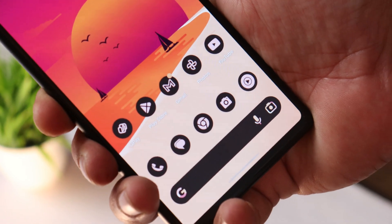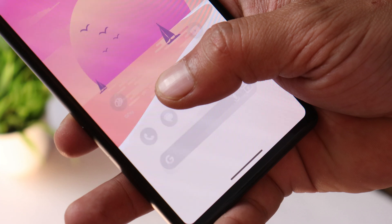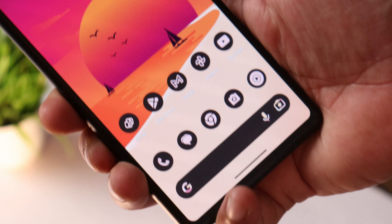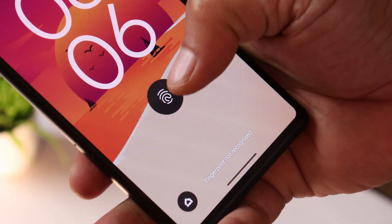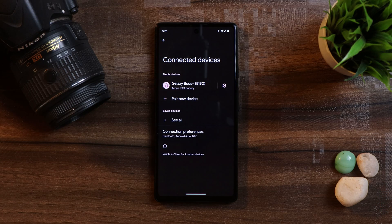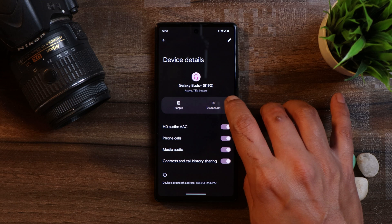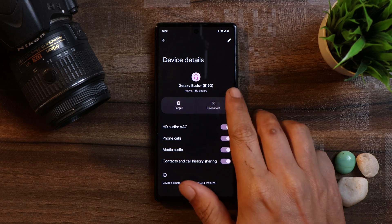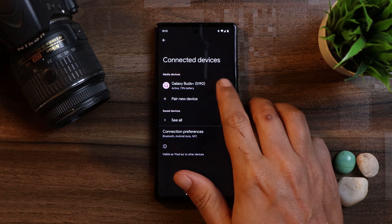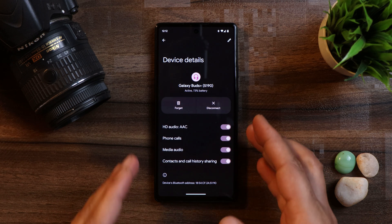After updating the device to the January security patch, I can clearly see a huge difference. On the previous build, the device sometimes used to fail to recognize my fingerprint, but now that's not the case — the device instantly recognizes my fingerprint. Google has also added support for spatial audio, though as we know the Pixel 6a doesn't support spatial audio, so Pixel 7 series owners can enjoy this feature. They have also fixed some Bluetooth issues, where some users reported occasional disconnection of Bluetooth devices.